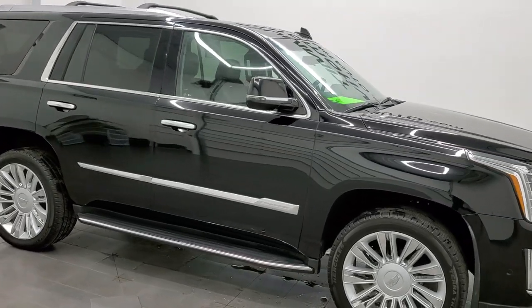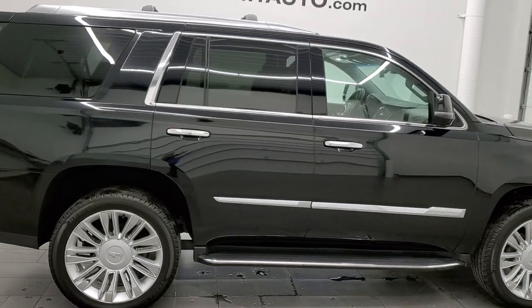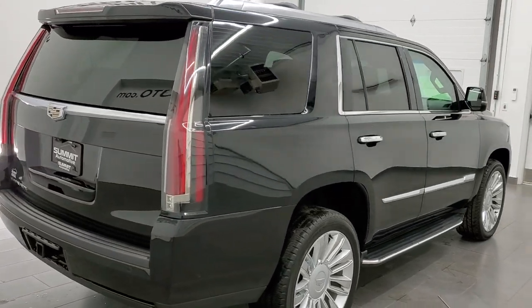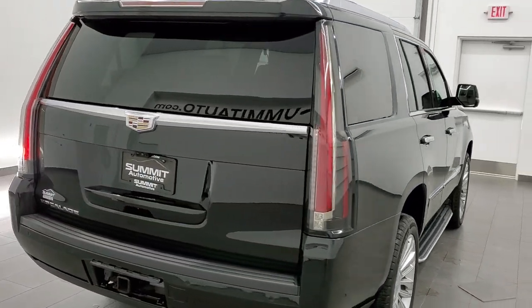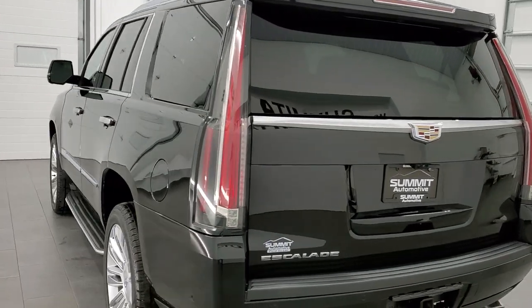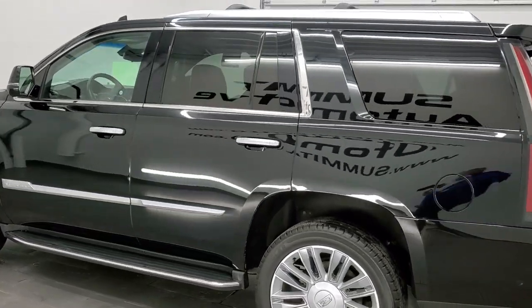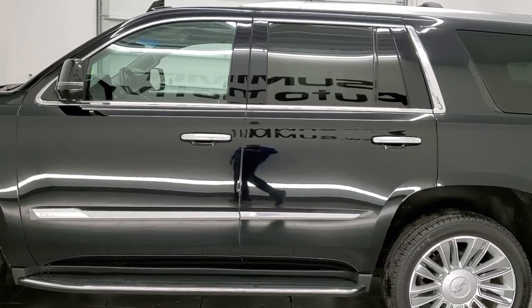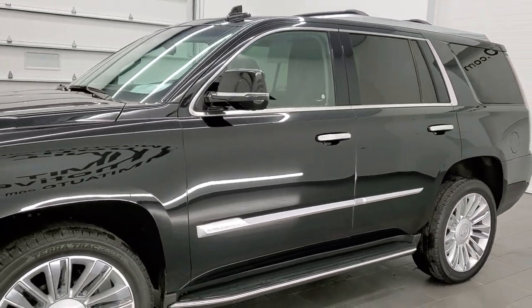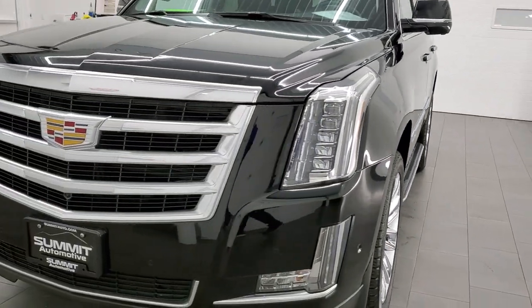This 2017 Cadillac Escalade luxury package is stock number 12210Z. We are here at Summit Automotive in Fond du Lac, Wisconsin, your new and used SUV headquarters. This 2017 Cadillac Escalade has the 6.2 liter V8 engine. This vehicle has been fully safetied and inspected by our service shop, has a fresh oil and filter change, all the fluids have been checked and topped off, and this vehicle is 100% ready to go.